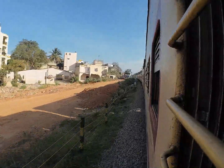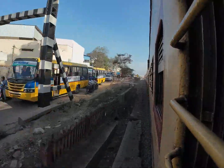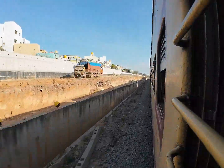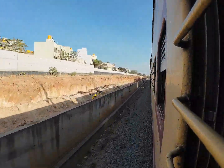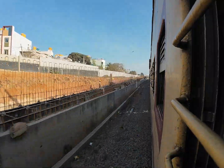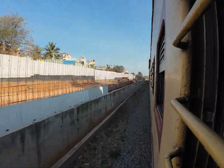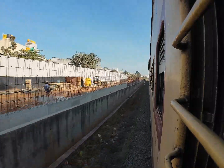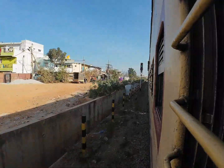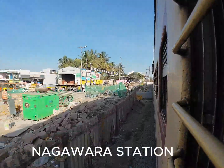Even here the height will be the same, but as this area is low-lying, the retaining walls are very high. As we approach the higher gradient area, they don't need a much higher retaining wall structure — this much is enough. The land itself acts as a very high gradient area, so they just need a little mud dumping here. There is already a temporary retaining wall structure going on here as well. This is Nagawara station.